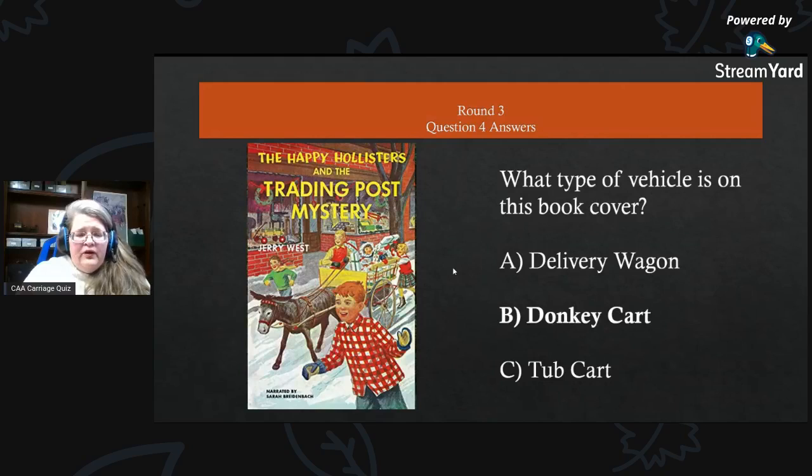Round three, question four answer: what type of vehicle is on this book cover? It is B) a donkey cart.